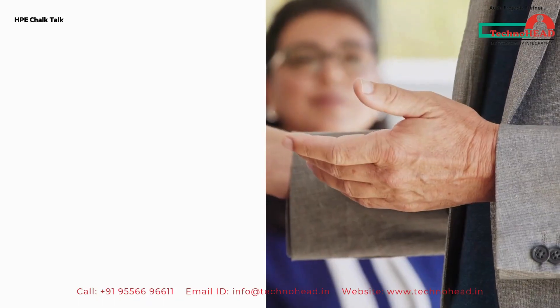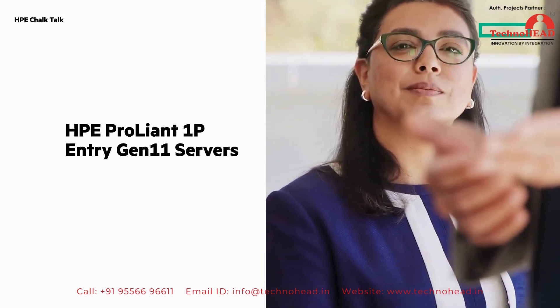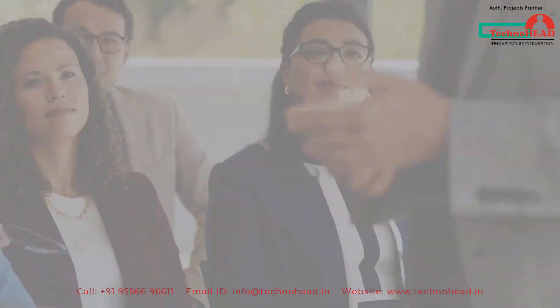Welcome to this HPE Chalk Talk. In this video we'll look at the HPE ProLiant 1P Entry Gen 11 servers. Stay tuned and at the end of the video I'll give you a couple clickable links where you can learn more.